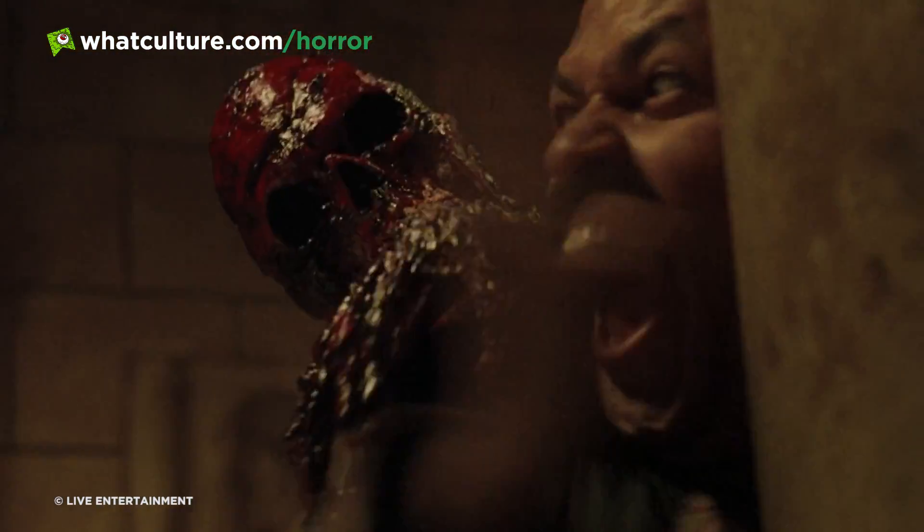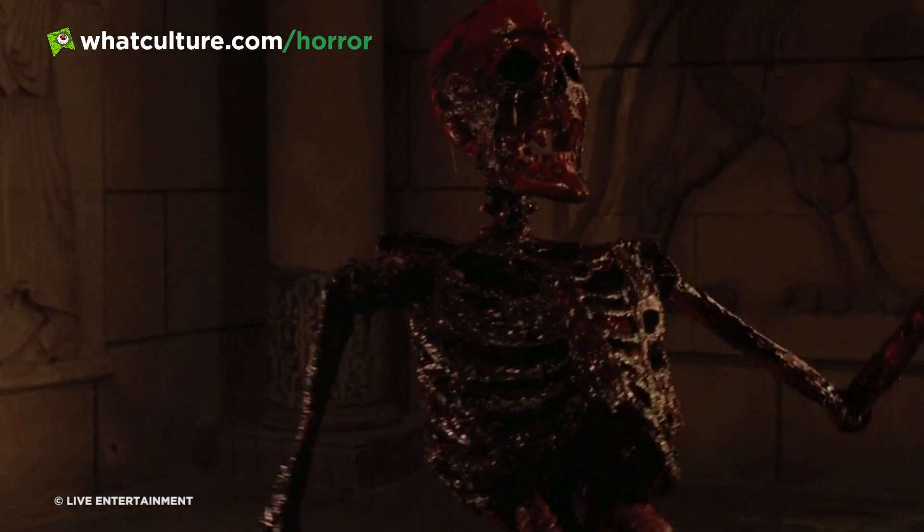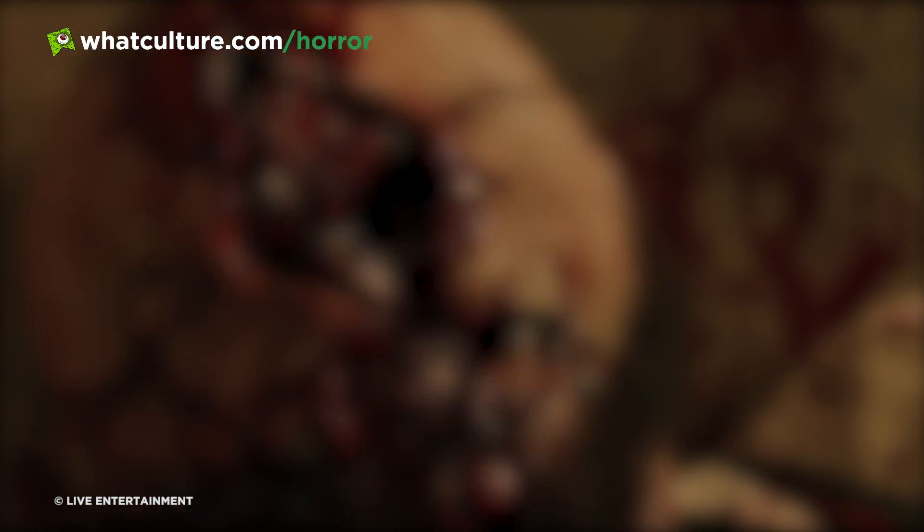Director Robert Kurtzman, also a legendary Hollywood makeup effects artist, lingers on a series of stunning practical effects as the skeleton forces the fleshy human form to break apart — particularly the man's head, which cracks open to reveal a bloody moving skeleton underneath. Between this and Divoff's scenery-chewing performance, this is a movie that has definitely earned its right to exist.